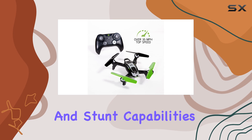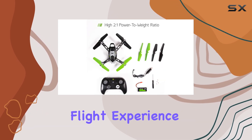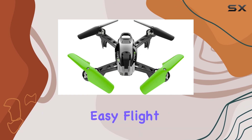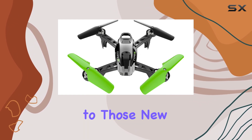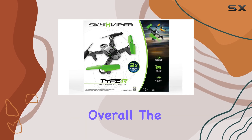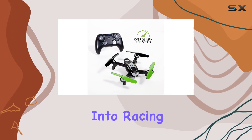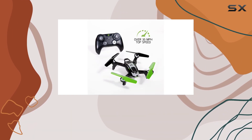With its advanced performance and stunt capabilities, it provides an engaging and thrilling flight experience. The smart and easy flight control features make it accessible to those new to drone flying, ensuring a smooth learning curve. Overall, the Sky Viper Type R is a fantastic choice for anyone looking to get into racing drones or upgrade their current setup.